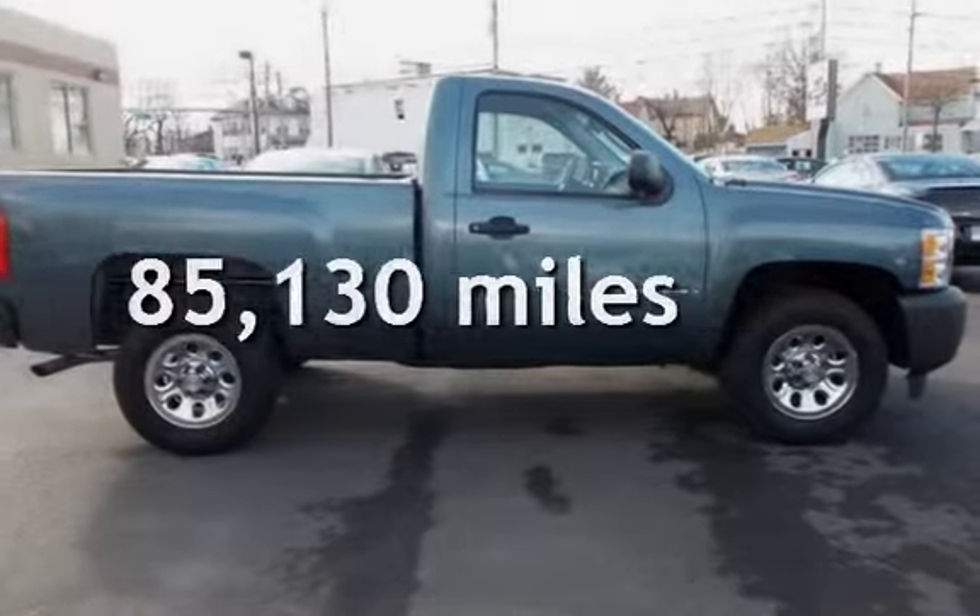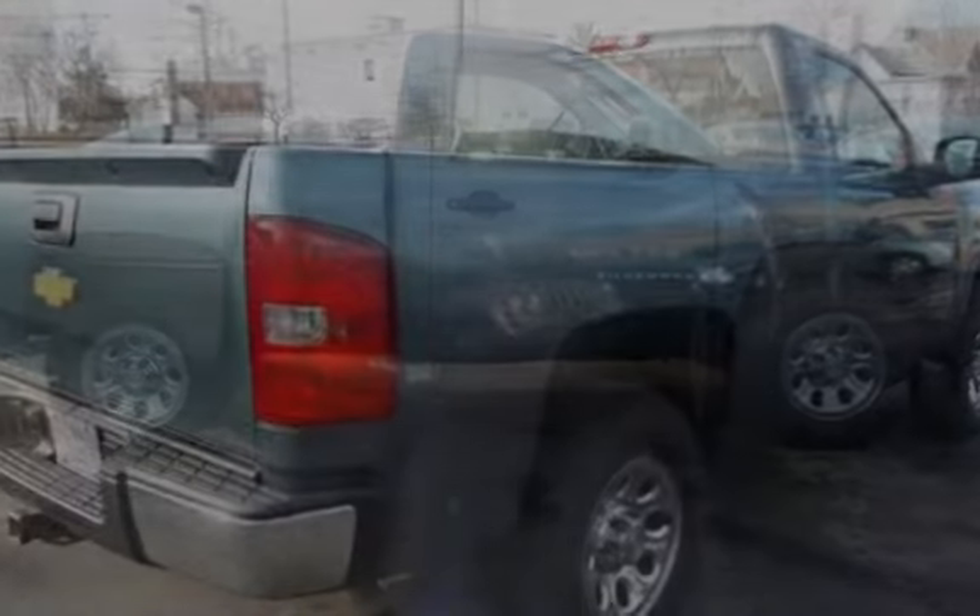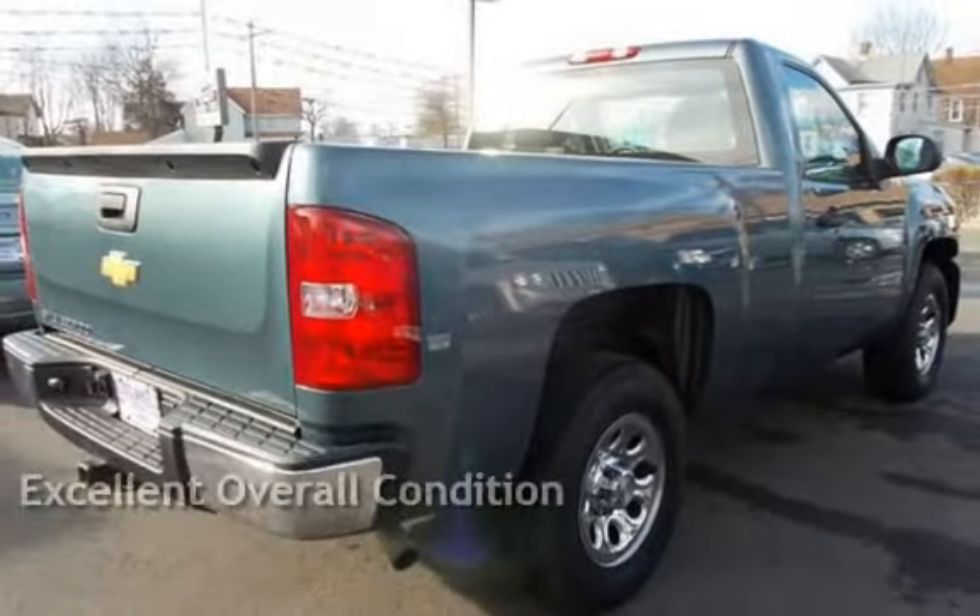This Chevrolet has less than 86,000 miles on the odometer. This vehicle is in excellent overall condition.